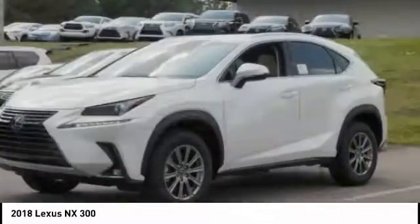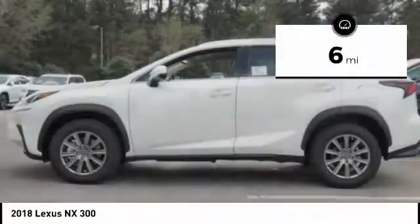Visit the dealership today and see this vehicle first hand. This vehicle has less than 100 miles.